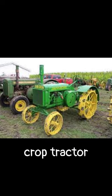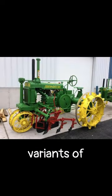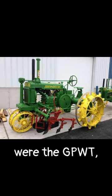The John Deere GP was a row crop tractor produced from 1928 to 1935. The three variants of this tractor were the GPWT, which is the wide tread, the GPO, which is orchard, and the GP-P, which is the potato variant.